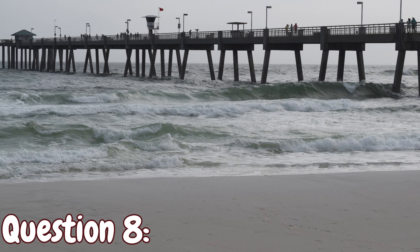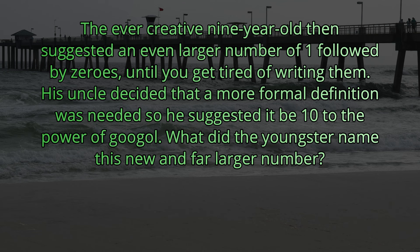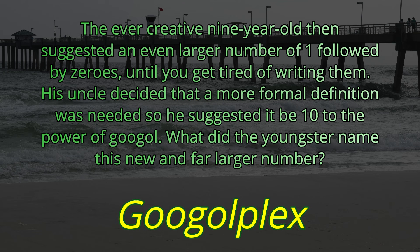Question number eight. The ever-creative nine-year-old then suggested an even larger number of one followed by zeros until you get tired of writing them. His uncle decided that a more formal definition was needed, so he suggested it to be 10 to the power of googol. What did the youngster name this new and far larger number? That is known as a googolplex.